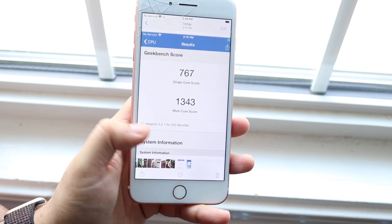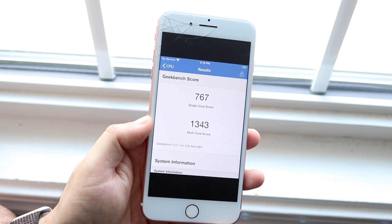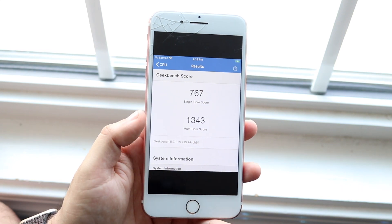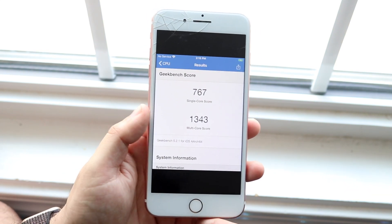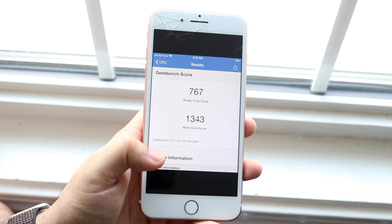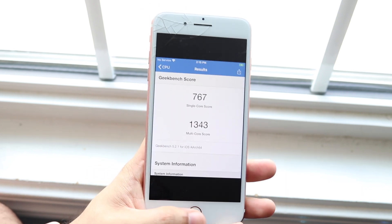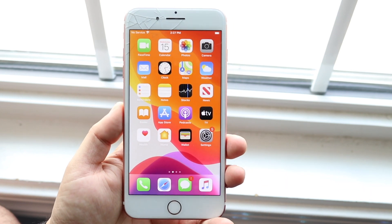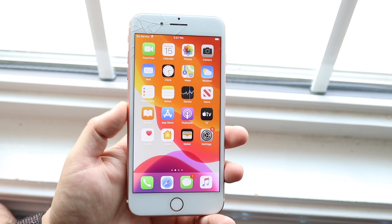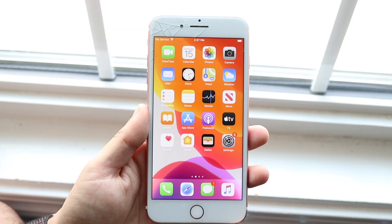I ran a benchmark and got 767 as a single core score and 1343 as a multi-core score. Definitely decent scores — not the best, but good for an iPhone 7 Plus, and about the same scoring I've seen on most of my other devices. There were so many bug changes and fixes, and I'll show them on the screen now so you can see a sample of all the changes that happened.